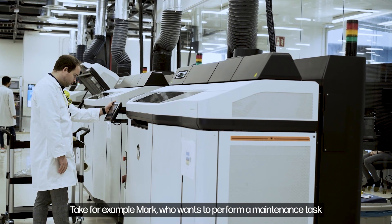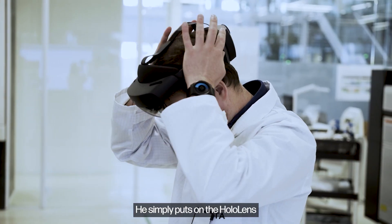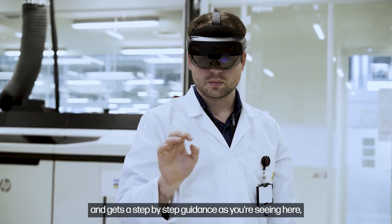Take, for example, Mark, who wants to perform a maintenance task but does not know what to do. He simply puts on the HoloLens and gets step-by-step guidance, as you're seeing here.